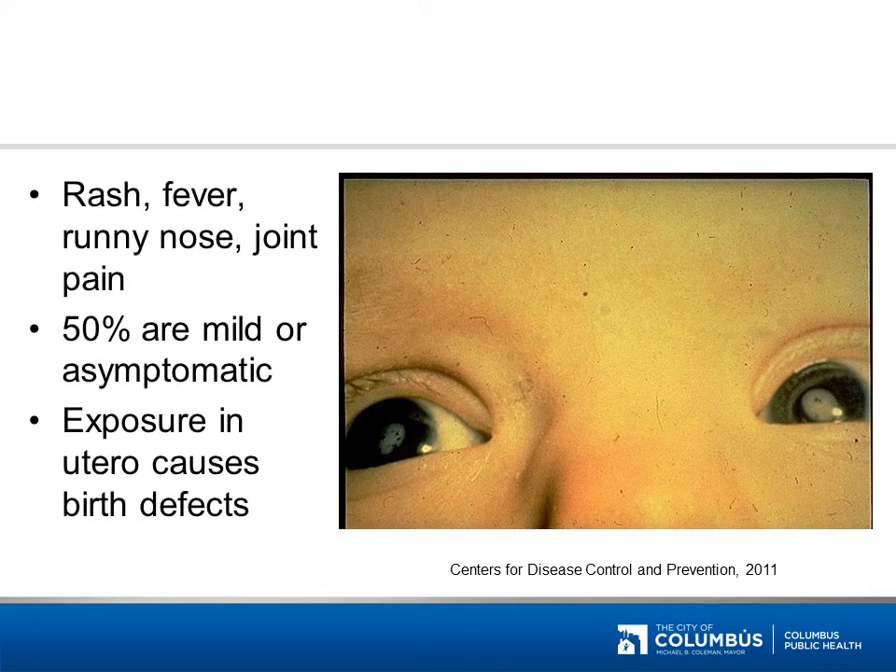This disease may cause a fever, runny nose, and/or joint pain. Half of all infective cases are mild or asymptomatic. Exposure in utero causes birth defects such as blindness, deafness, and intellectual disabilities. Can you guess the disease?